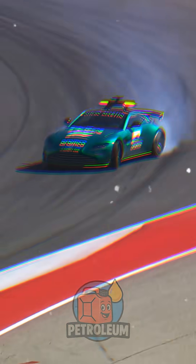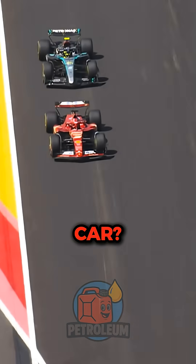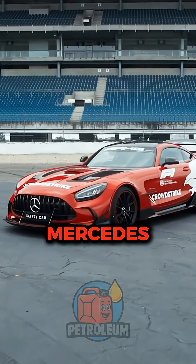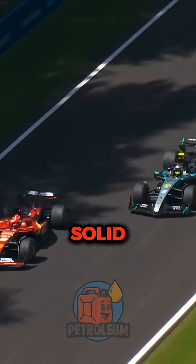At some point, you've probably wondered: why isn't the Formula One safety car an actual F1 car? Why is it always a Mercedes-AMG or sometimes an Aston Martin? There are a few solid reasons.